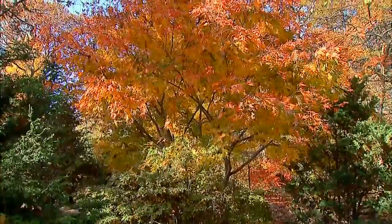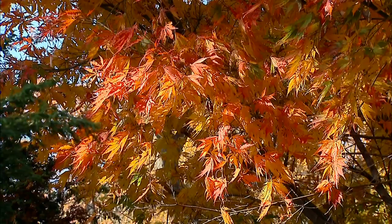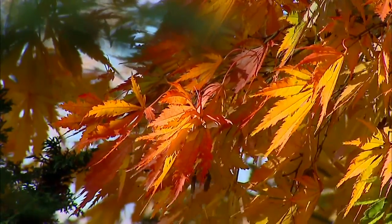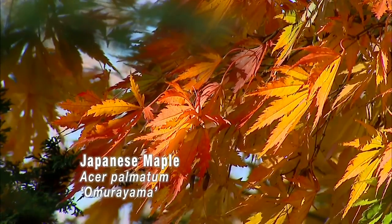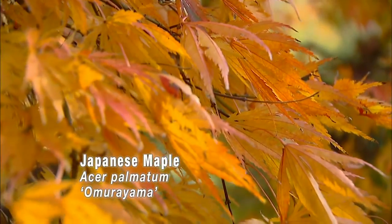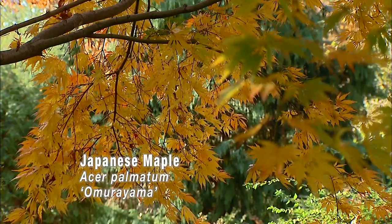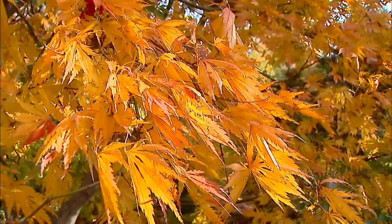This is a palmatum, which is one of the Japanese species from Japan. This is probably found in someone's garden, which most of them are. This one's Omarama — probably named after some mountain somewhere. And anyway, it's a beautiful fall plant. We have a contest here to find out which one's the prettiest of all, and this wins every other year.